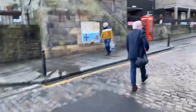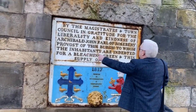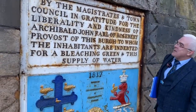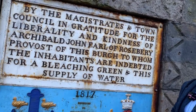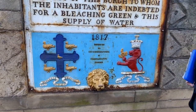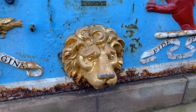I want to point out this beautiful building — the Town Hall. The clock was put up here for the Jubilee of Queen Victoria in 1887, but the building itself is a lot older. The inscription reads: 'By the magistrate and town council in gratitude for the liberality and kindness of Archibald John, Earl of Rosebury, provost of this borough, to whom the inhabitants are indebted for a bleaching green and the supply of water.' The old town hall dates back to 1817. 'Provost' is the Scottish word for mayor — so in Edinburgh we have the Lord Provost.